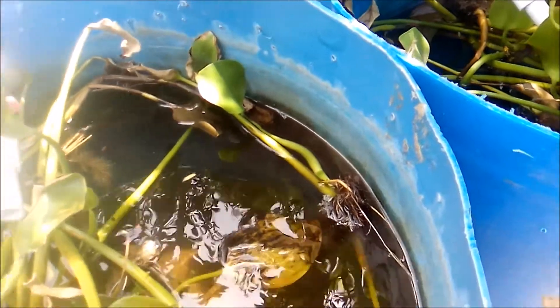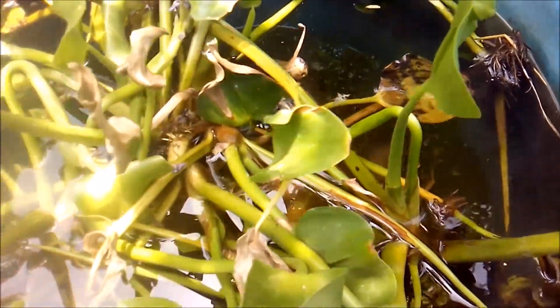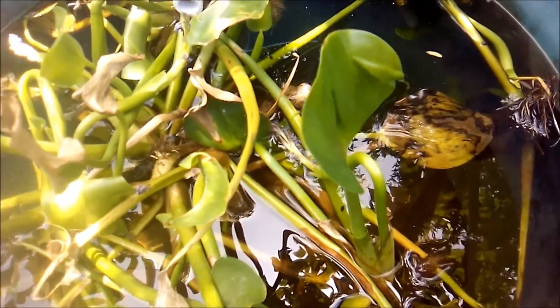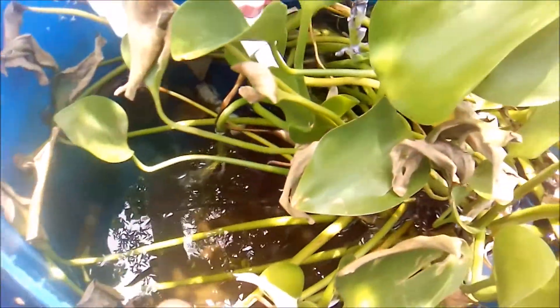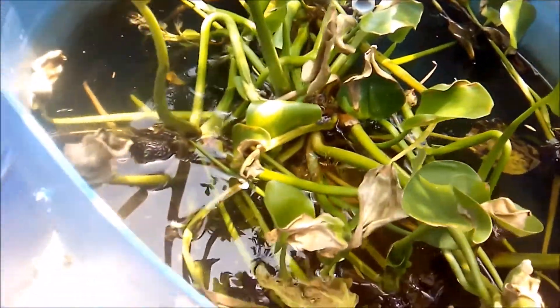I went into about four or five of my sortie ponds and removed all sortie fry over one and a half inches in length, placing them in a pond where several other larger sorties exist — so these are like juveniles and small babies. I also stripped the plants of their dead leaves and placed them back in the pond. They look a bit haphazard right now but they'll right themselves in time.